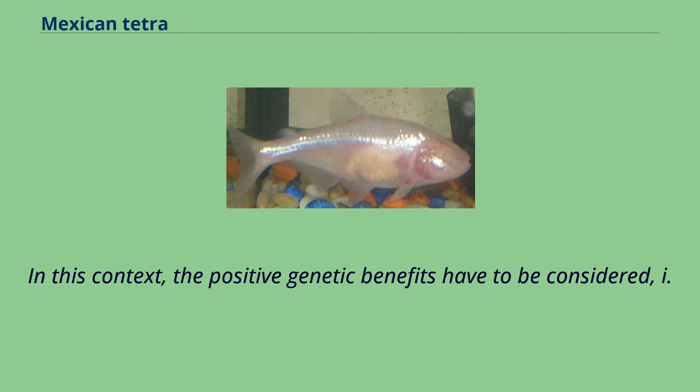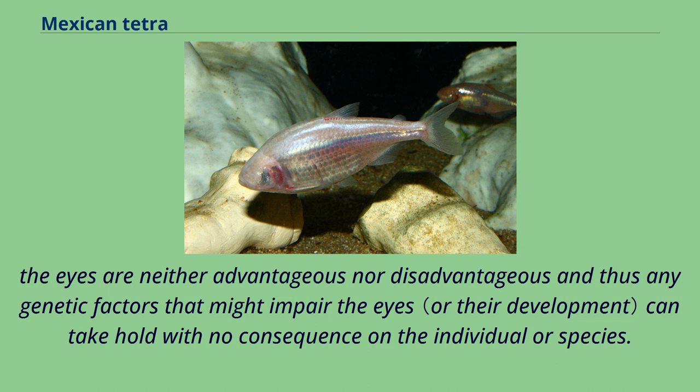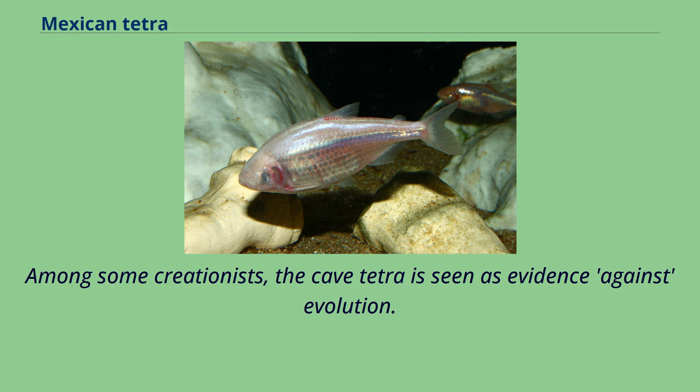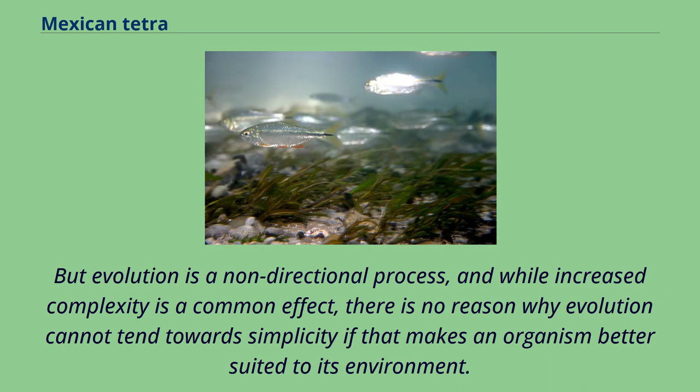In this context, the positive genetic benefits have to be considered — i.e., what advantages are obtained by cave-dwelling tetras by losing their eyes? One likely explanation is that of selective neutrality and genetic drift in the dark environment of the cave. The eyes are neither advantageous nor disadvantageous, and thus any genetic factors that might impair the eyes can take hold with no consequence. Because there is no selection pressure for sight in this environment, any number of genetic abnormalities giving rise to damage or loss of eyes could proliferate among the population with no effect on fitness. Among some creationists, the cave tetra is seen as evidence against evolution, with one argument claiming this is an instance of devolution showing a trend of decreasing complexity. But evolution is a non-directional process, and while increased complexity is a common effect, there is no reason why evolution cannot tend towards simplicity if that makes an organism better suited to its environment.